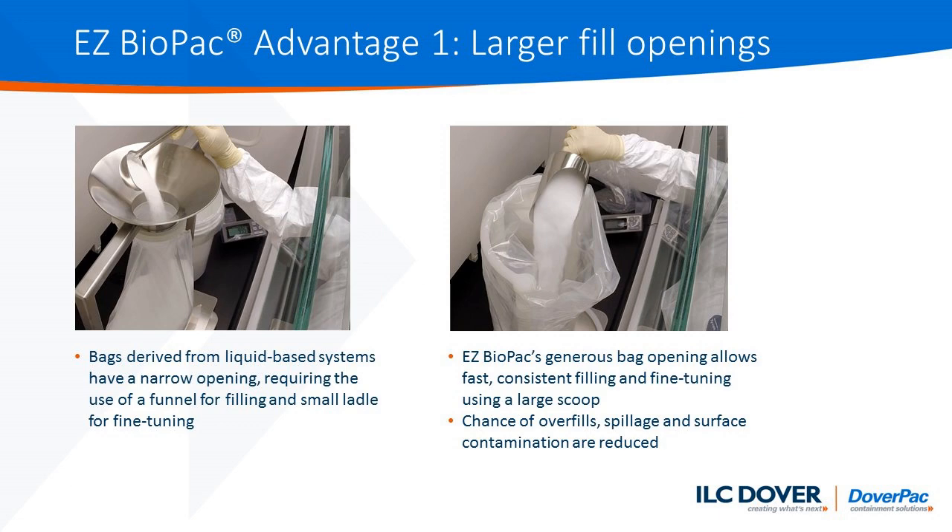The first advantage of the Easy Biopack system: bags derived from liquid-based systems are typically open on one end only, and that opening is rather small. Filling through the small opening, requiring additional equipment such as a funnel, is a challenge. Whereas the Easy Biopack is designed with a single large opening on the top, separate from the single discharge opening on the bottom.